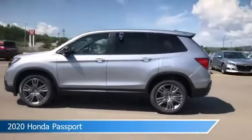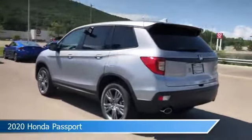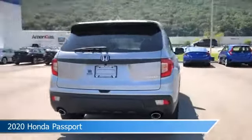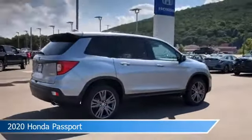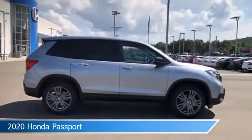Take a look at this 2020 Honda Passport, equipped with an automatic transmission in lunar silver metallic. This car comes with some great features including adaptive cruise control, blind spot monitor, all-wheel drive, alloy wheels and more. Come in and check it out today.